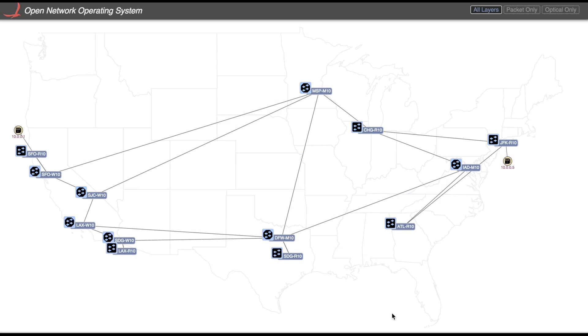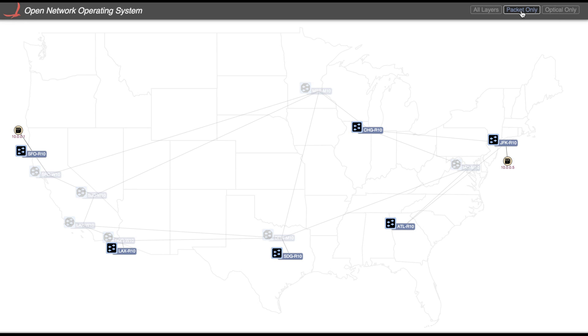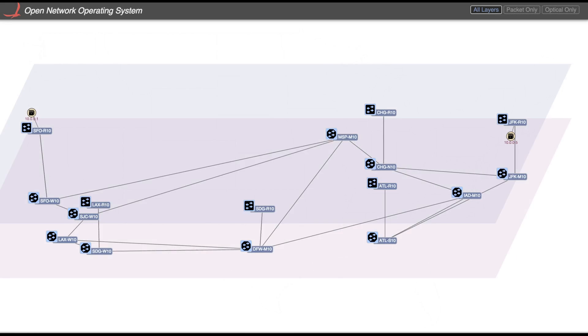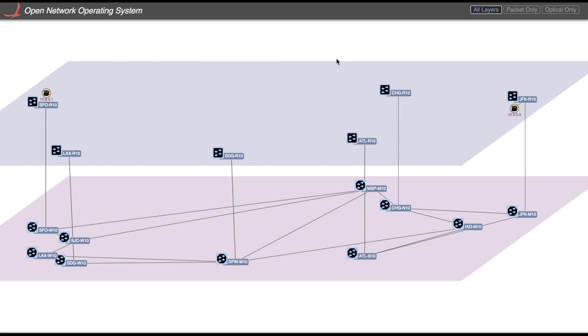What you see is a topology which shows packet and optical devices. If we want to view only the optical plane, we can select it here. To go to the packet plane, you can select it here. Or to go back to both IP and optical, we select it here. Alternatively, for a better perspective on the packet and optical plane and connectivity, we can select the oblique view.